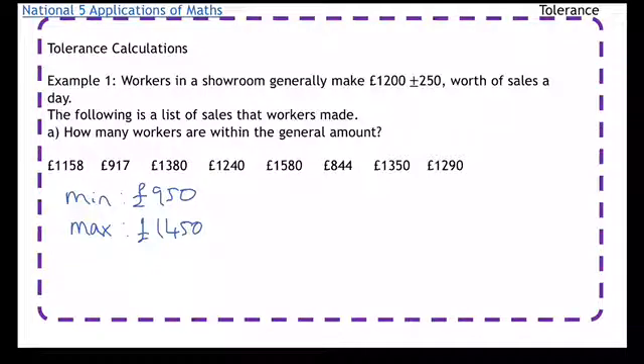We're trying to find how many workers are within the general amount. What I'm going to do is work out if any are below the minimum or above the maximum, going through it twice. On the first run, I'm looking for any numbers that are below £950, because if you try to do it in one go, people tend to make mistakes. So I go through the list — the first one isn't below, the second one is, so I'm going to cross that off.